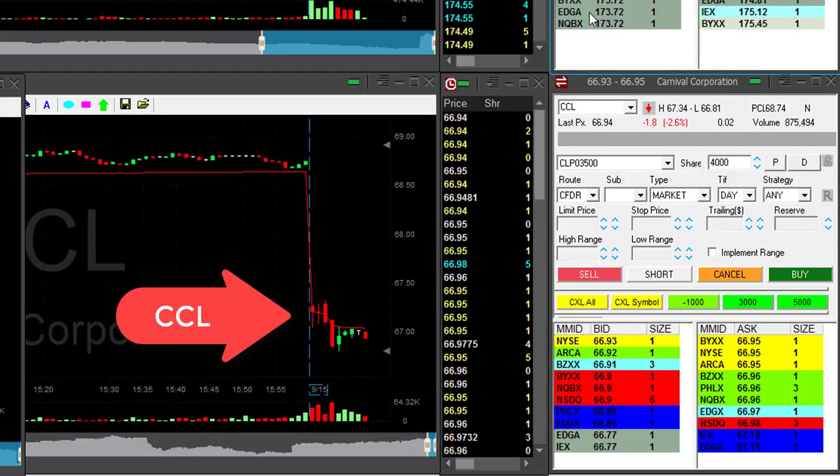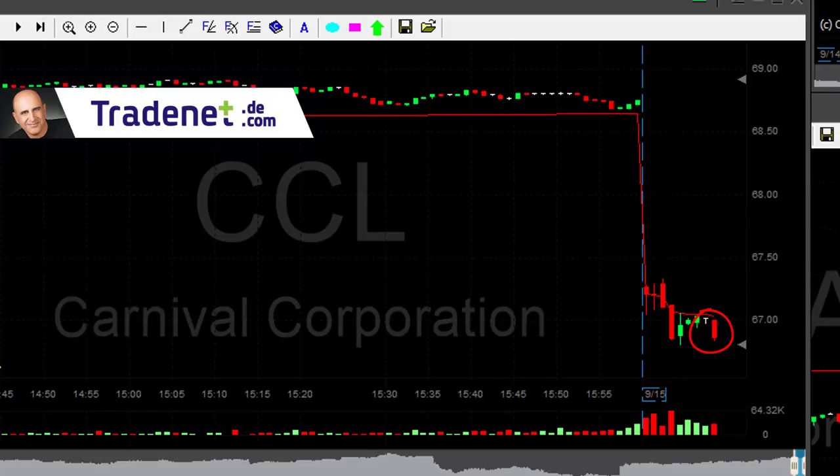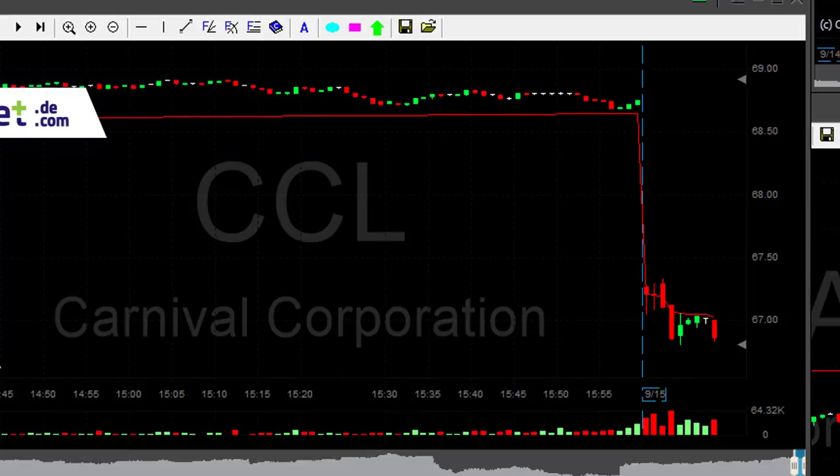I am very interested in shorting CCL, which is down almost 3%. It's a nice reversal point here in CCL. I'm shorting — okay, I am short CCL. I need CCL to move under the lows.